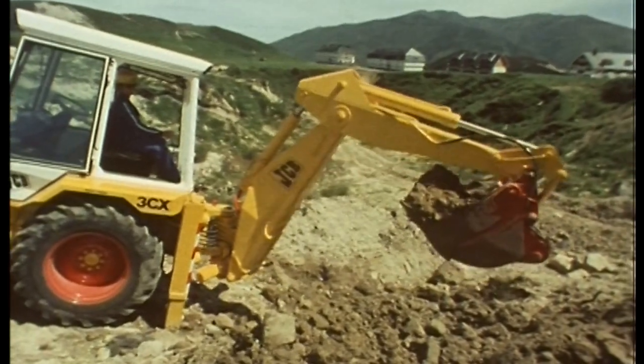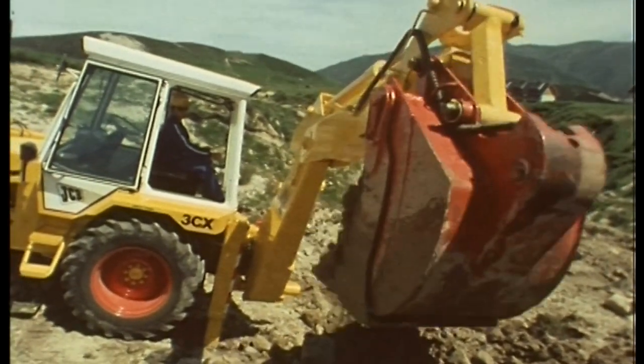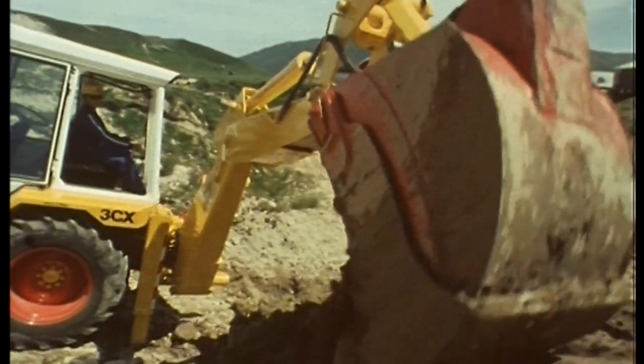JCB now manufactures backhoe loaders here in the UK, in India, Brazil, and also in the United States. In the field of construction, the backhoe loader is as important as the development of the printing press, the telephone, and the personal computer.